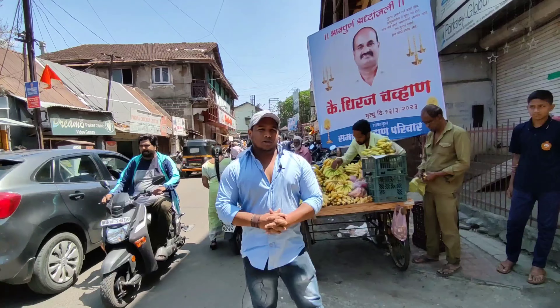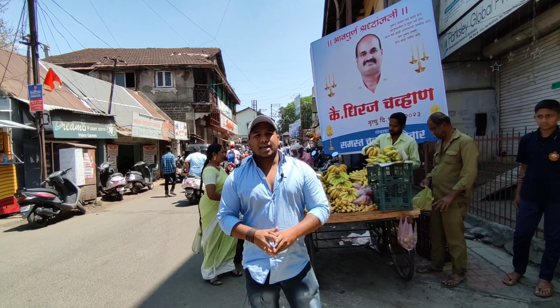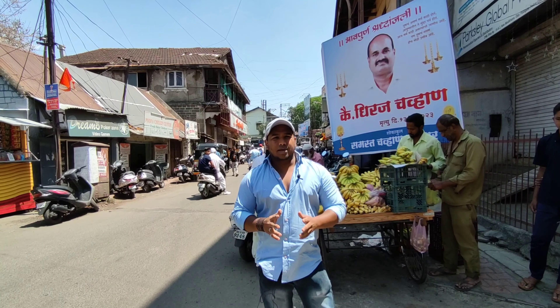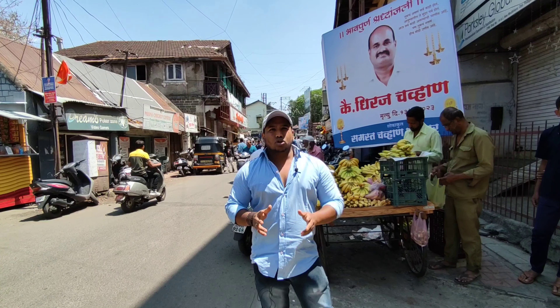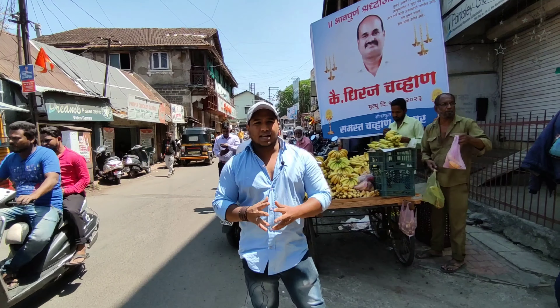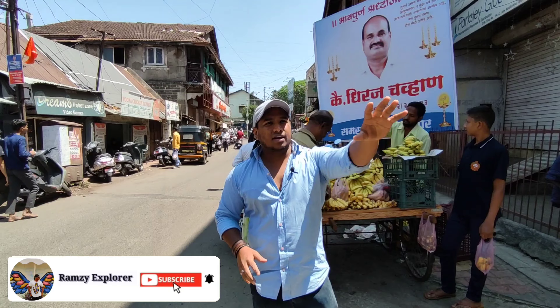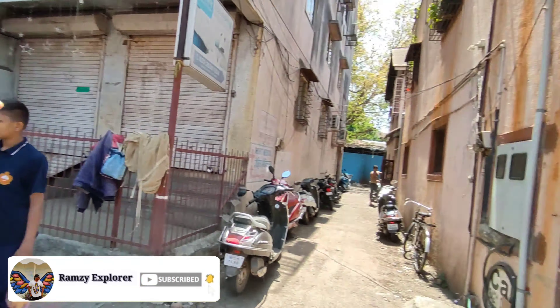Hello friends, how are you? I hope you are well. Today we are in an antique shop — there is a tourist spot in Pune. This antique shop is full. This is the new area. You can't buy at Fernandez's bakery, but you can buy here.